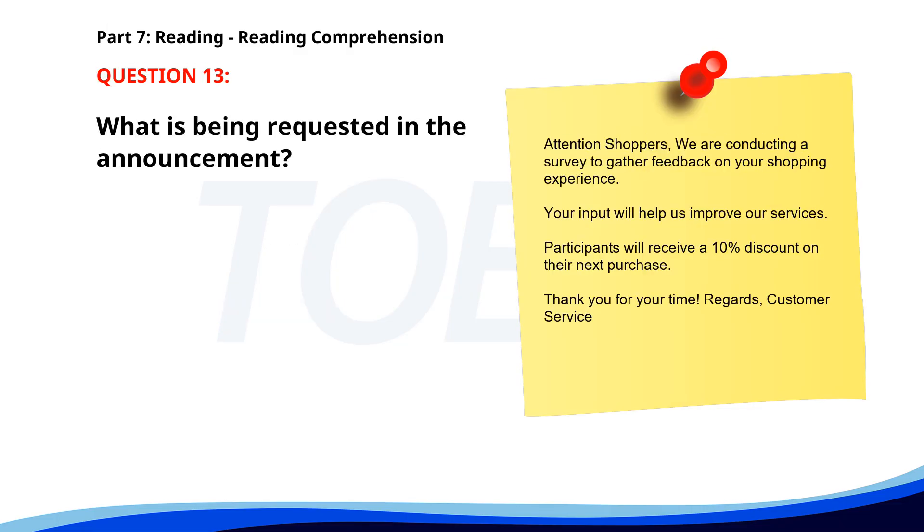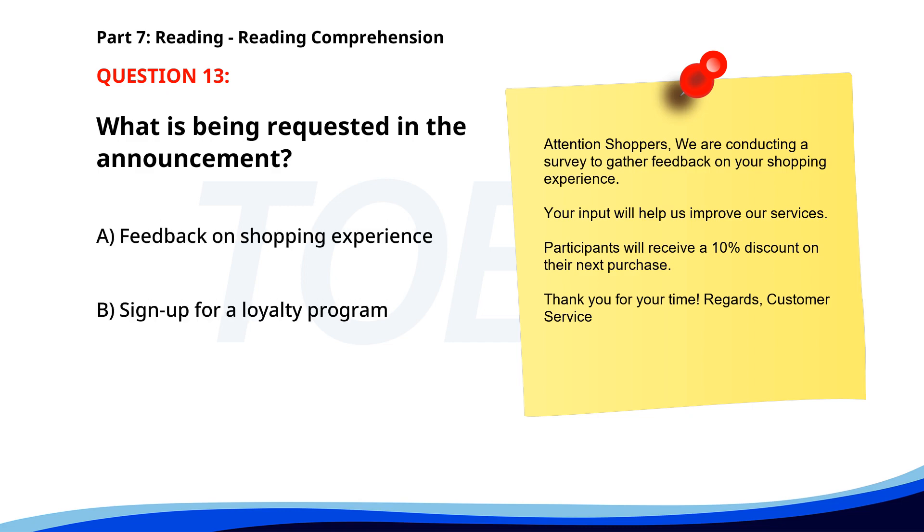Number thirteen. 'Attention shoppers: we are conducting a survey to gather feedback on your shopping experience. Your input will help us improve our services. Participants will receive a 10% discount on their next purchase. Thank you for your time. Regards, Customer Service.' What is being requested in the announcement? A. Feedback on shopping experience. B. Sign up for a loyalty program. C. Participation in a contest. The correct answer is A: Feedback on shopping experience.